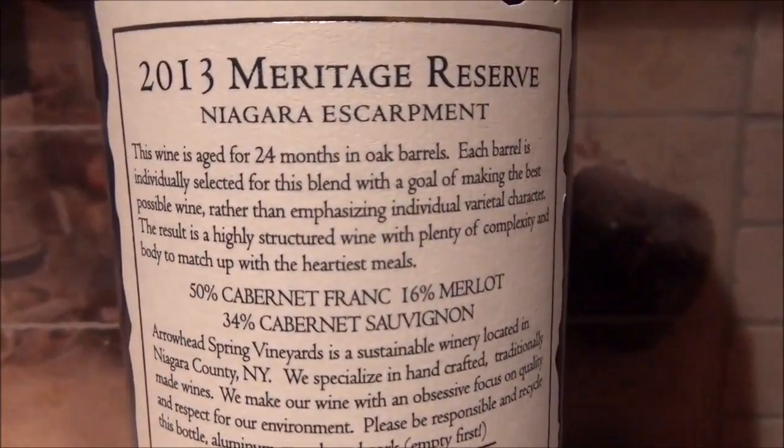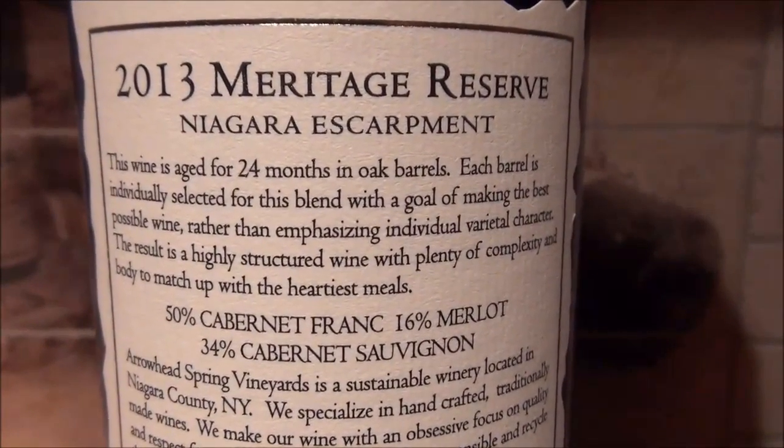If you're familiar with Meritage, you'll know that these wines can either be red or white, but there are some important restrictions. From a red wine standpoint, you have to have at least two of the eight Bordeaux-style varietals, and no more than 90% of it can be comprised of one of those varietals. There are other licensing restrictions as well.